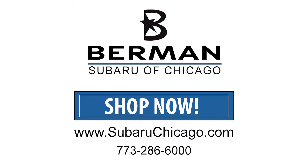Thank you guys for tuning in and checking out the all-new 2023 Subaru Crosstrek. If you have any questions, feel free to visit the website at SubaruChicago.com.